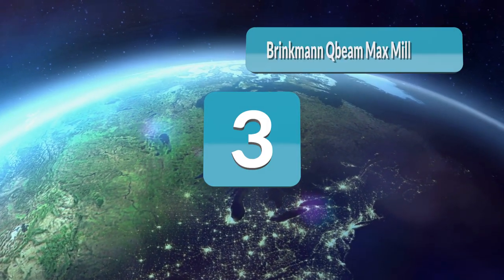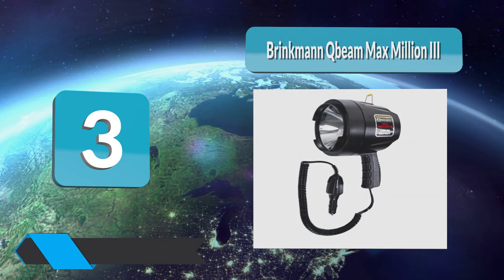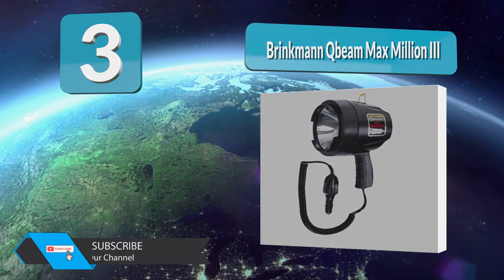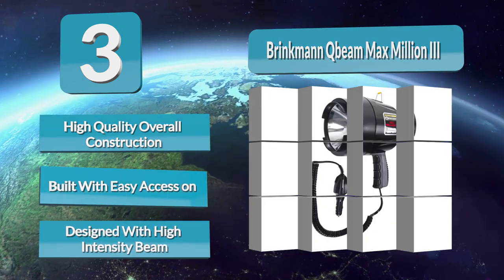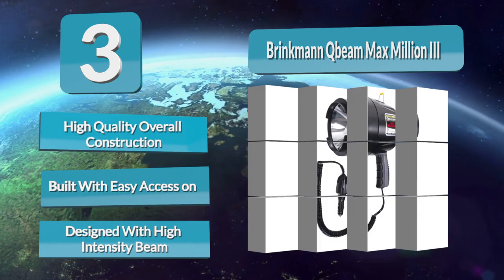Number 3: Brinkmann Q-Beam Max Million. This product can be touted as one of the best marine remote spotlights mainly because it is powerful and can ensure superb performance. It can be used in many different applications and is portable with a long runtime. It uses a DC power cord of 12 volts, is quite handy, and is known for reducing hand fatigue issues.